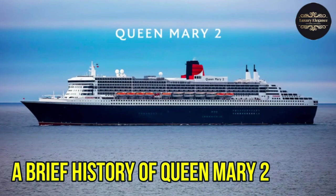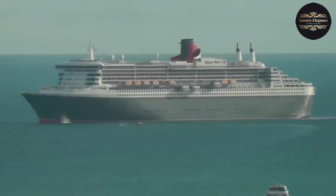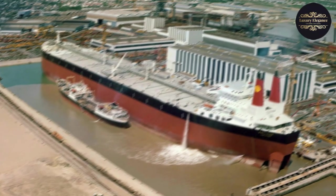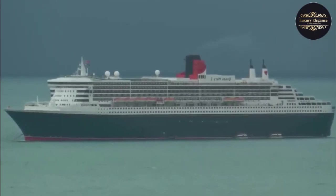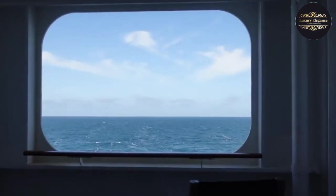The Queen Mary 2, often referred to as the QM2, is a cruise liner that has a rich and fascinating history. Built by the renowned shipbuilding company Chantiers de l'Atlantique, the Queen Mary 2 made her maiden voyage in 2004. She was specifically designed to be the flagship of the Cunard Line and to offer the ultimate luxury cruising experience.